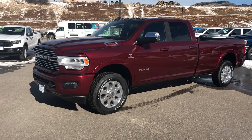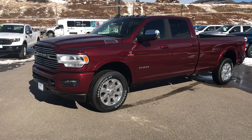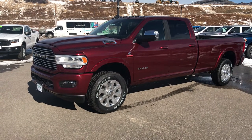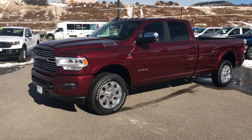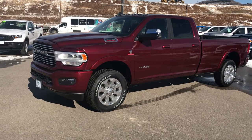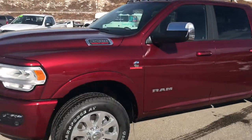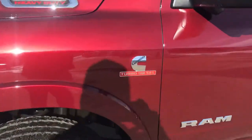Hey everybody, good morning. Welcome to Steamboat Motors. My name is Robert. I'm excited to share with you right now a Ram 3500 Turbo Diesel Heavy Duty Pickup Truck. We've got so much great selection here — it's just a really good time, best time since the pandemic even started.